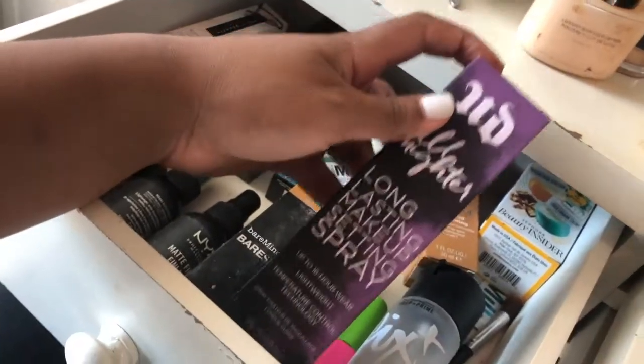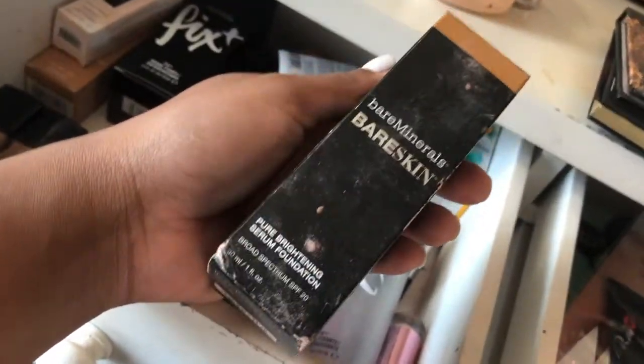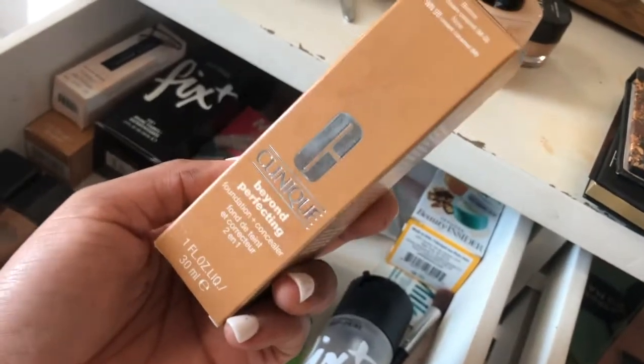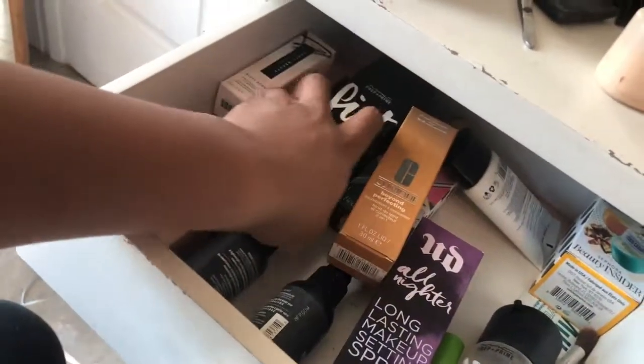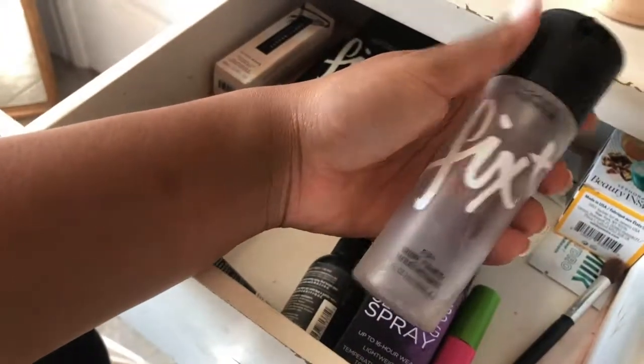This doesn't need an introduction — this needs to go. This was the worst foundation I've ever used in my entire life. I think I did a review on it if you've been rocking with me for a long time. This is trash, so it's going in the bag. But this — this is all the rage. I use this now for my foundation and it's changed my life. If you want full coverage and something that's not gonna mess up your skin, this is the wave. And this MAC Prep + Prime — you already know what I'm rocking with.